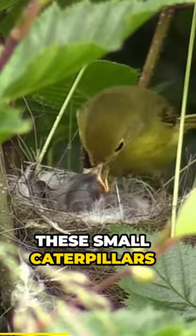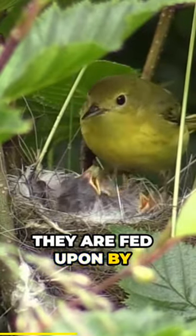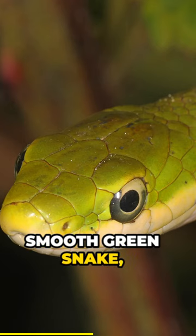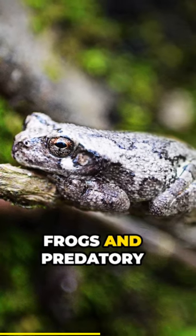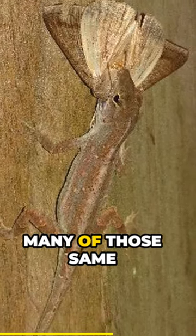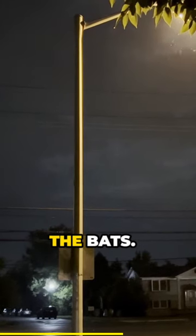These small caterpillars are super important as they are fed upon by birds, small mammals like the super cute flying squirrel, reptiles such as the smooth green snake, amphibians like tree frogs, and predatory insects. The small moths they become are also food for many of those same critters, and for those nighttime hunters, the bats.